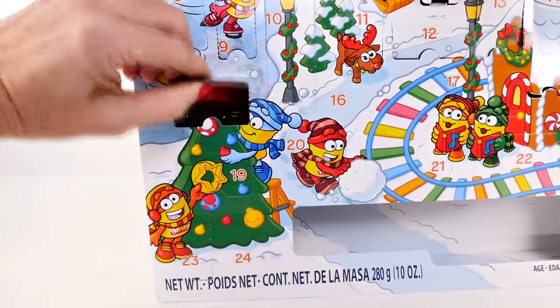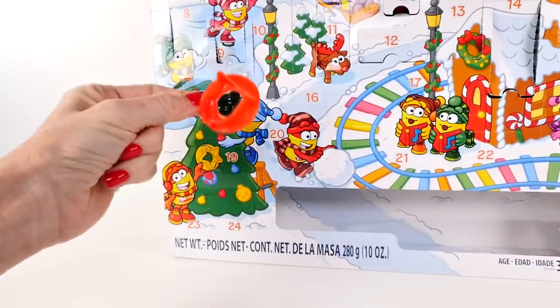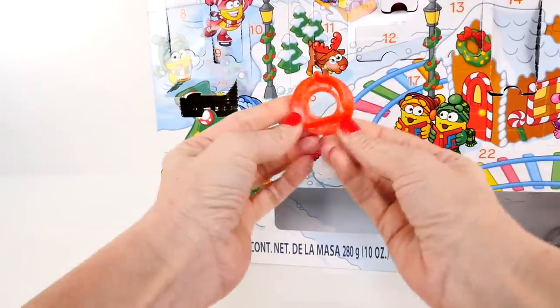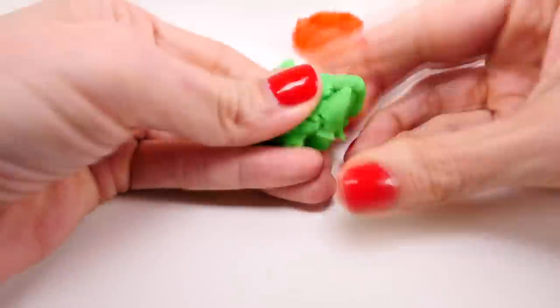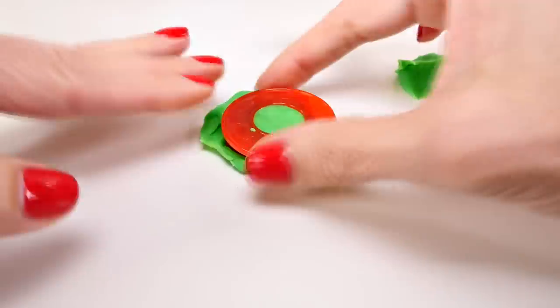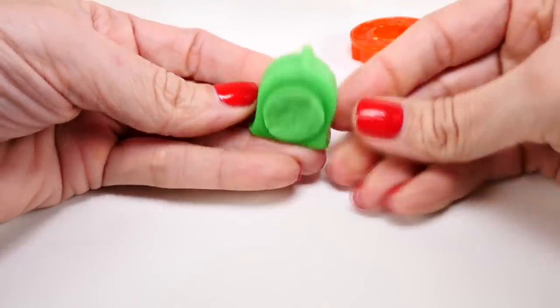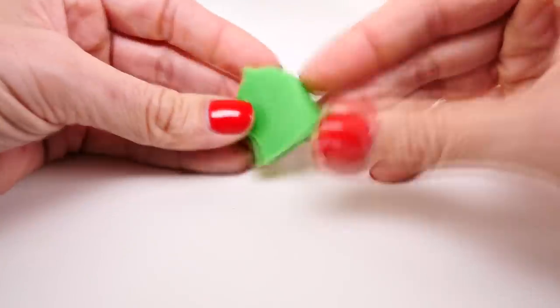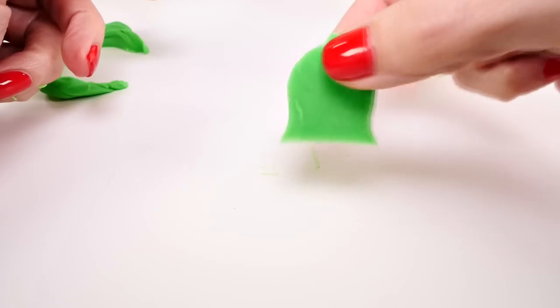Okay, let's see what we get in our Play-Doh calendar today. Do you guys know what that is? It's a bell! There it is. You know what a bell is, right? You shake a bell and it makes a sound like this.